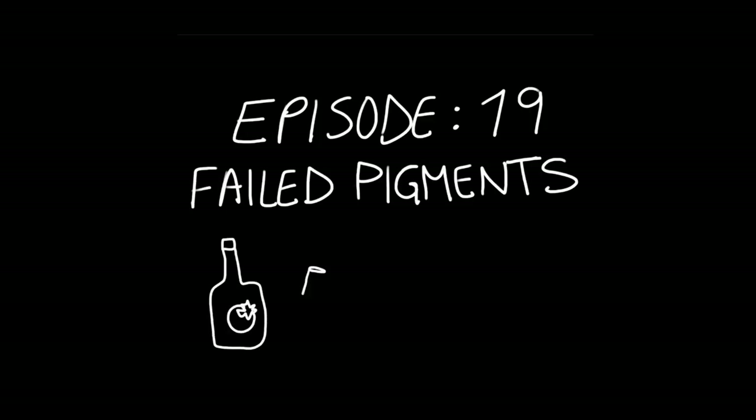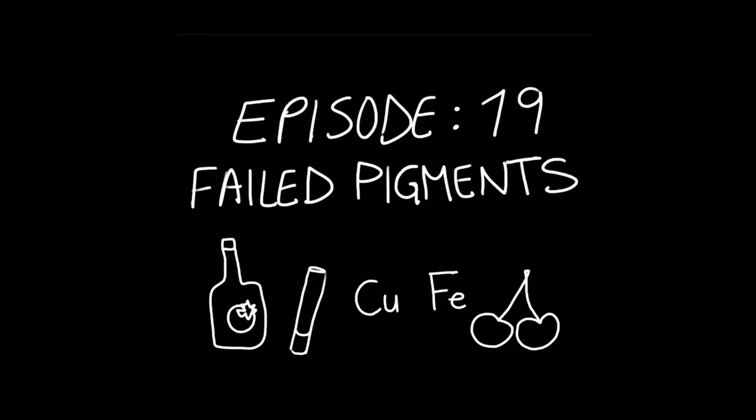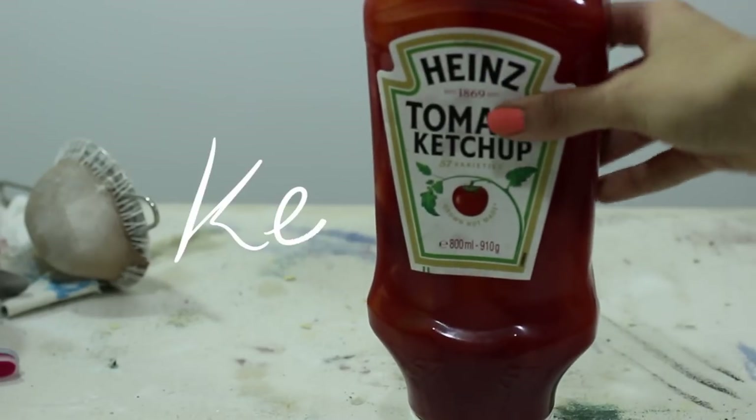Hey guys, for this pigment episode I wanted to briefly go over five pigments that I tried to make but either failed or gave up on. I actually don't feel that great making a video about this because it hits right in my self-esteem, but here it goes.